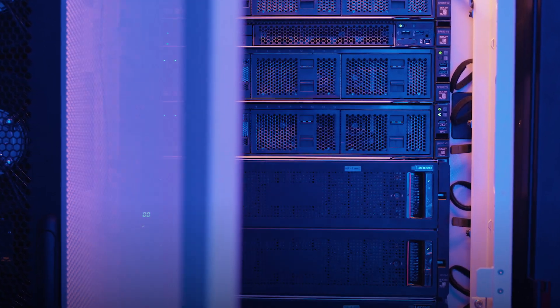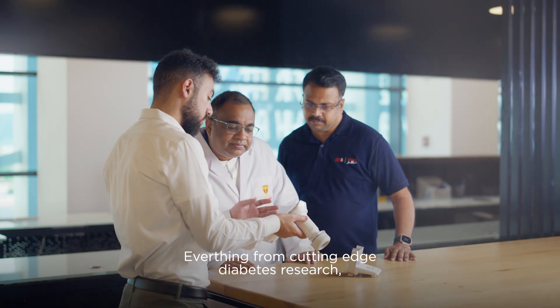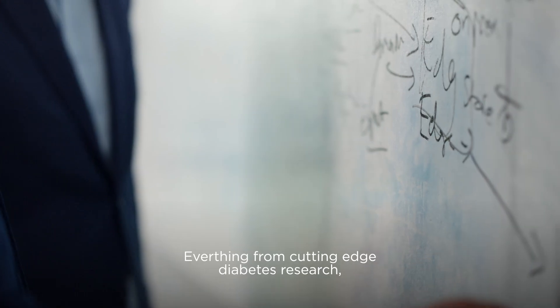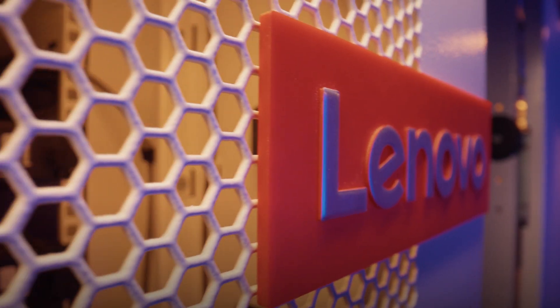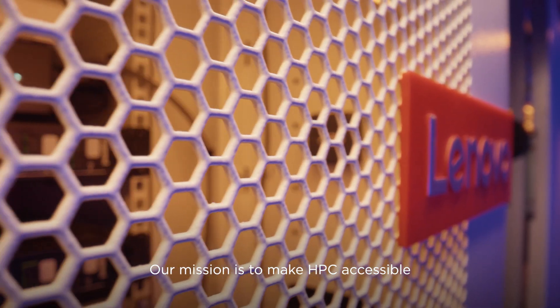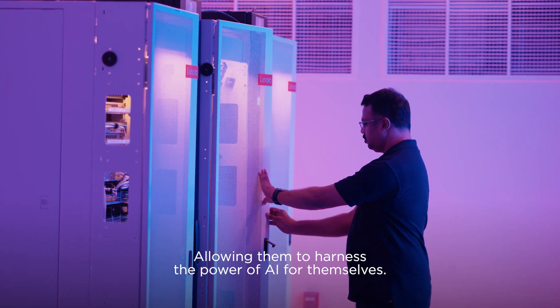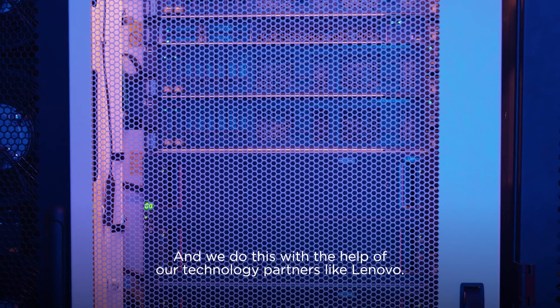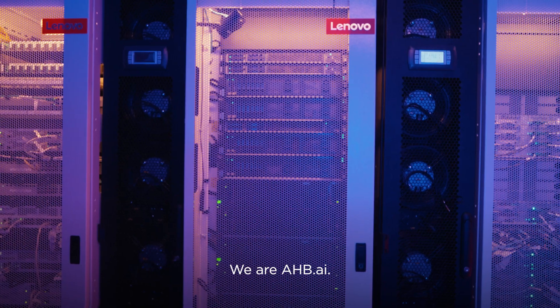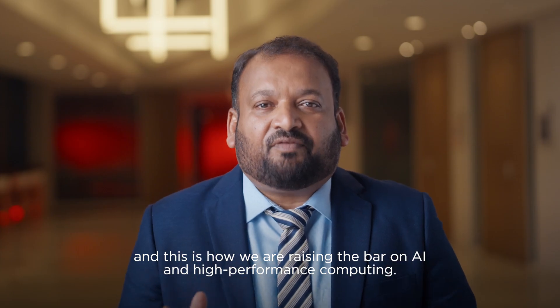Inside these server racks is more than just data — inside are real-world solutions and human benefit. Everything from cutting-edge diabetes research to business logistics to social services and education. Our mission is to make HPC accessible to more organizations, both public and private, allowing them to harness the power of AI for themselves. And we do this with the help of our technology partners like Lenovo. We are AHB.AI and this is how we are raising the bar on AI and high-performance computing.